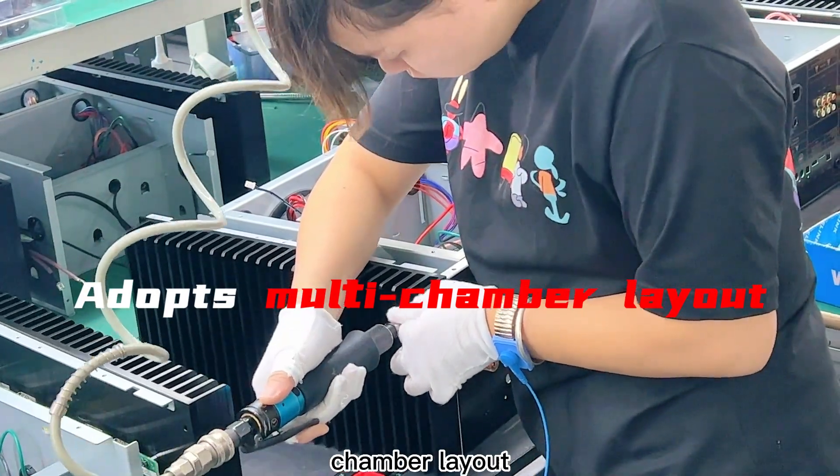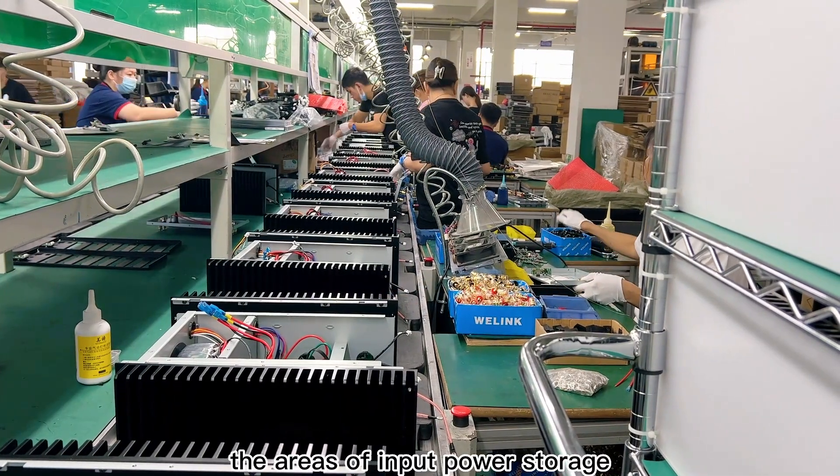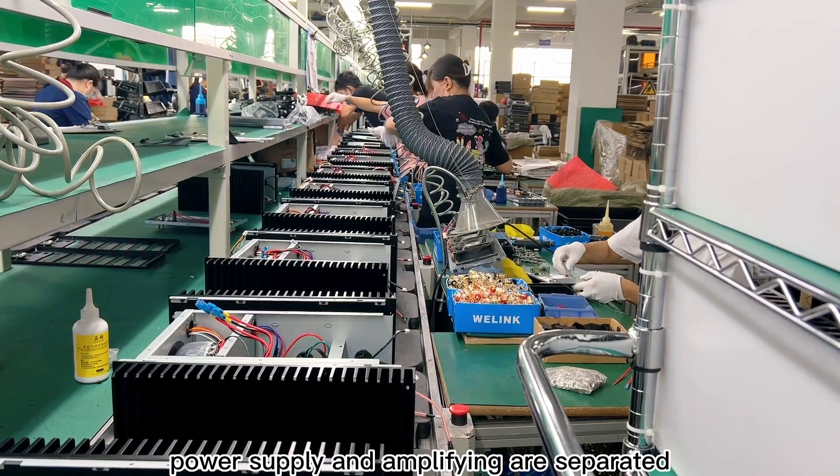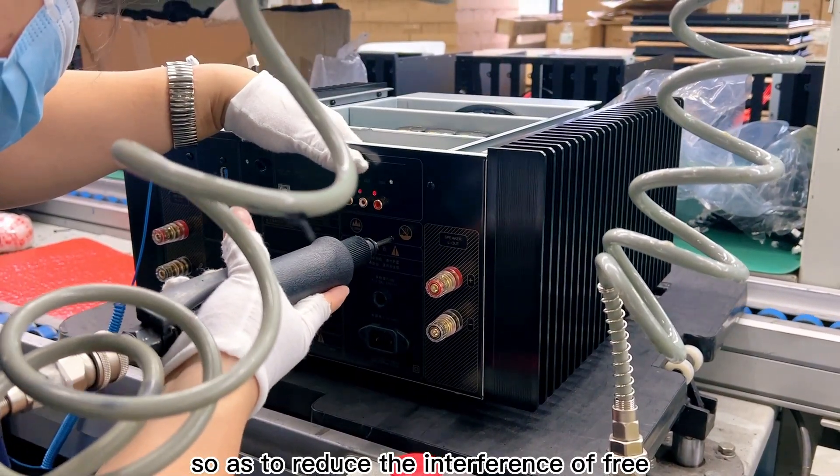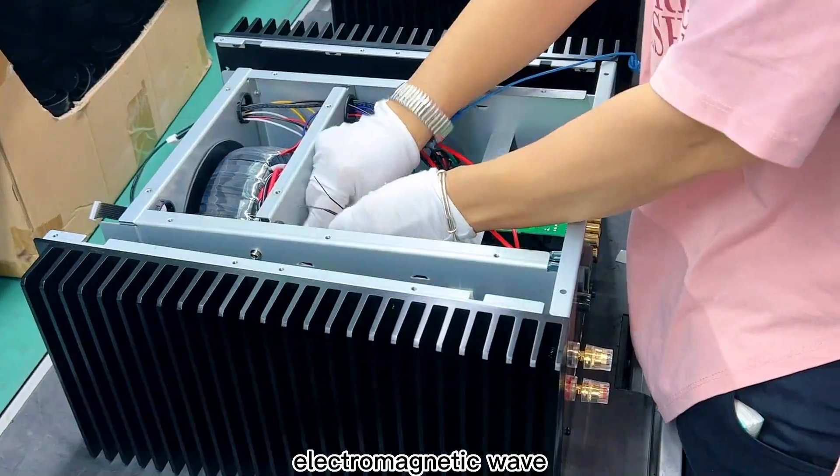We can see that the cabinet structure of this machine adopts a multi-chamber layout. The areas of input, power storage, power supply, and amplifying are separated into chambers, so as to reduce the interference of free electromagnetic waves.